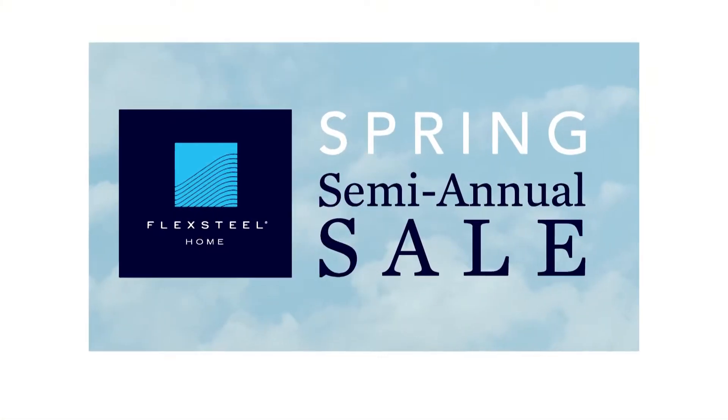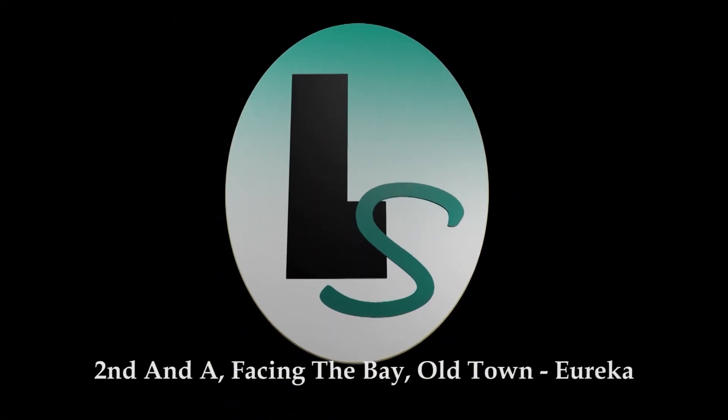The FlexSteel Spring Semi-Annual Sale at Living Styles, 2nd and A, facing the Bay, Old Town Eureka.